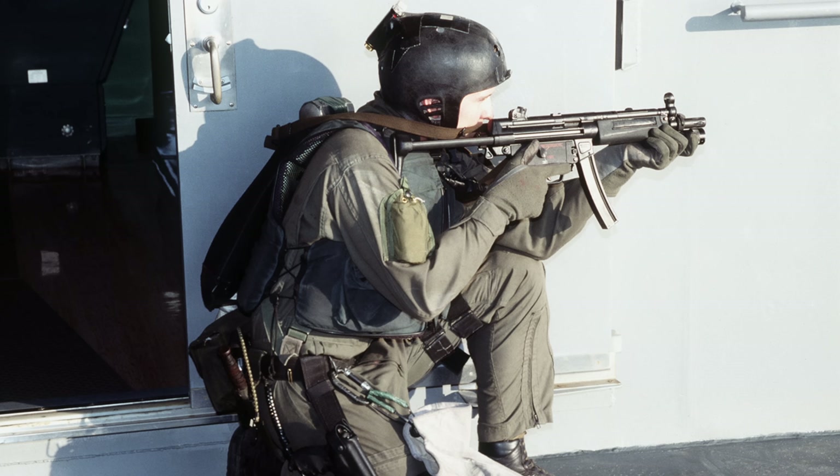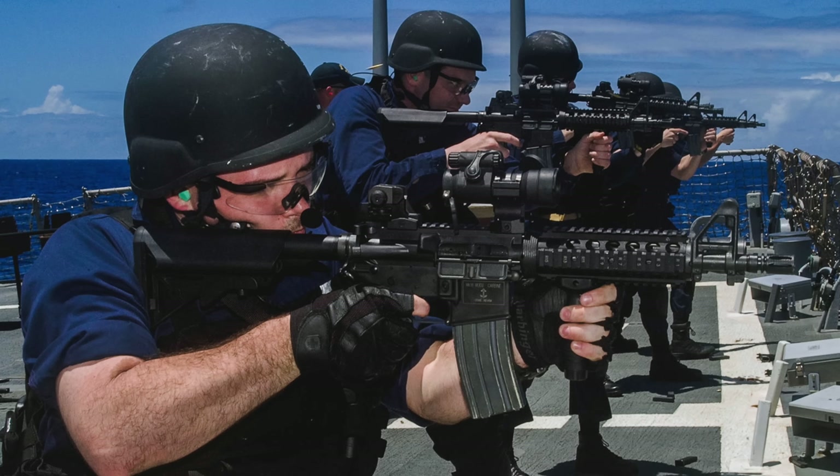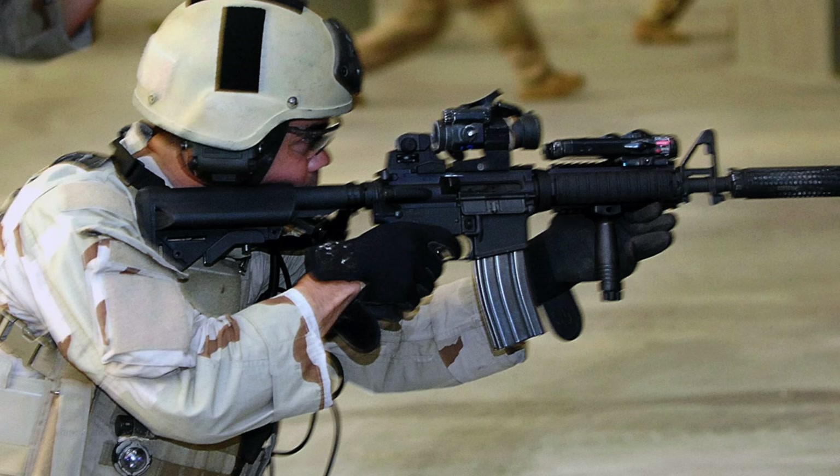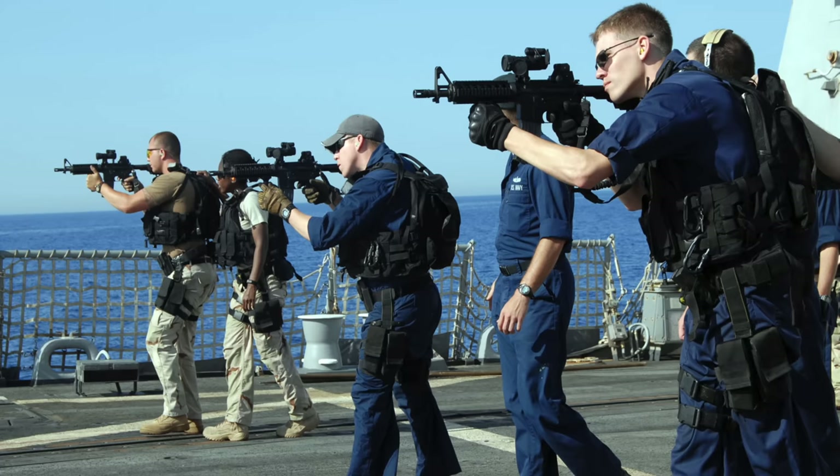If you wanted something even more compact than that, the go-to 30 years ago was typically the famous MP5 submachine gun, a 9mm, which is of course less effective than the .223. But around the year 2000, the special operations community managed to make a reliable M4 with a 10-inch barrel if certain modifications were made to the gas operating system.